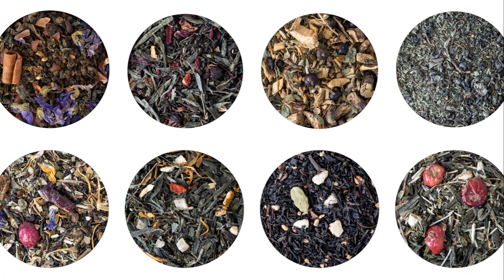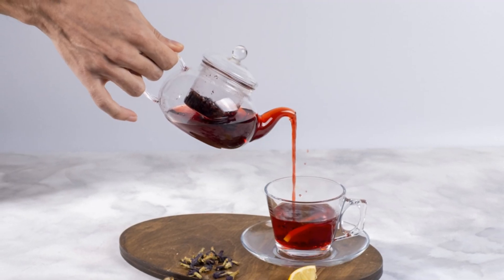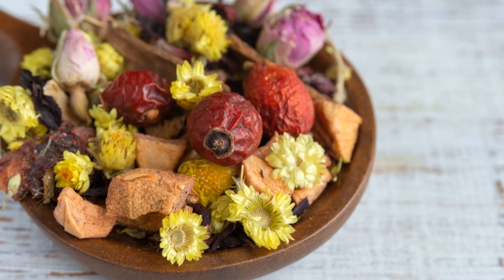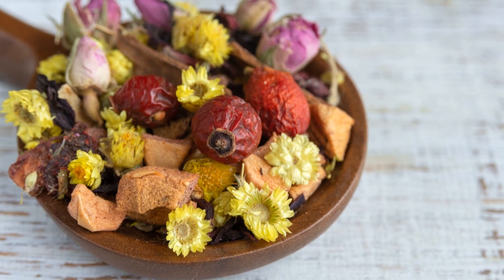Simply combine the ingredients in a jar, seal it tight, and give it a good shake. To brew, steep a teaspoon — or two if you're feeling adventurous — in hot water for five to seven minutes. And voila, you've got yourself a custom cup of tea that's as unique as you are.